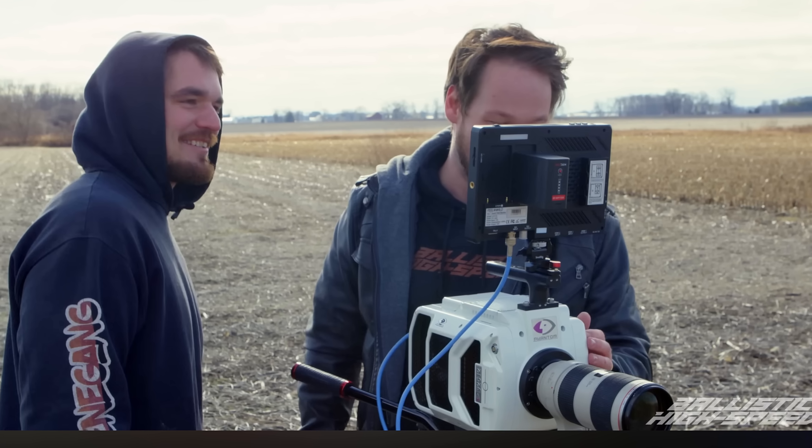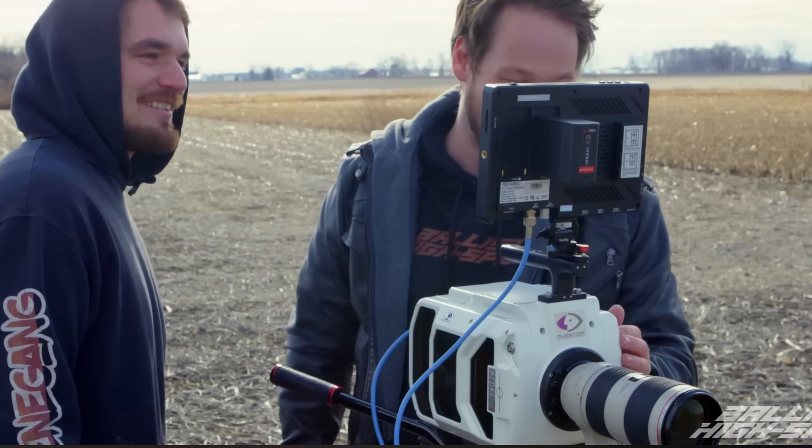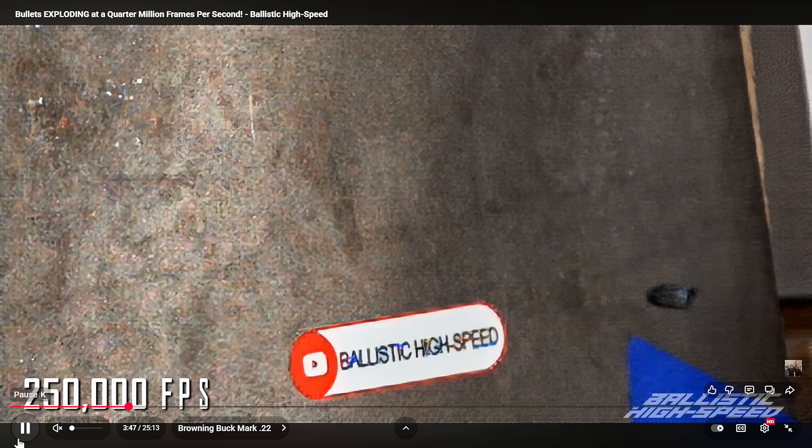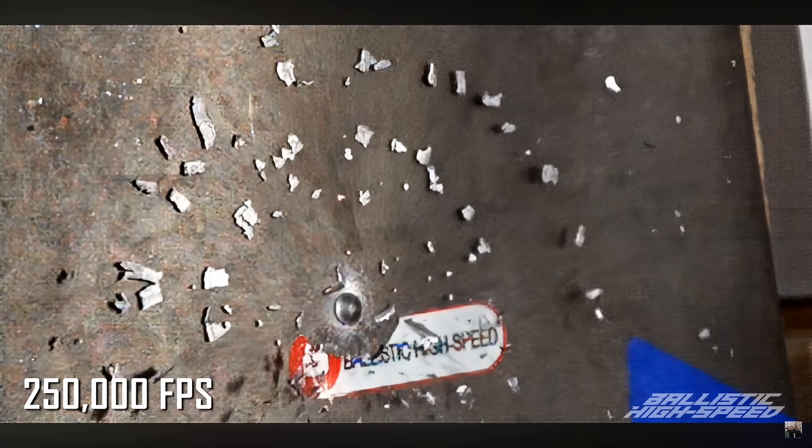This is a high-speed phantom camera that films at 250,000 frames per second, so you can get awesome shots like this. You can see the bullet clearly, see it expand when it hits the target clearly — everything is crystal clear. This is completely expected from this kind of camera; it's very high-end for this purpose.